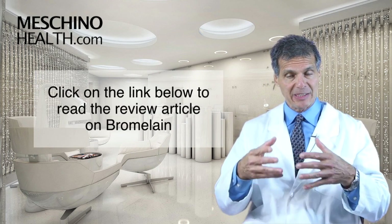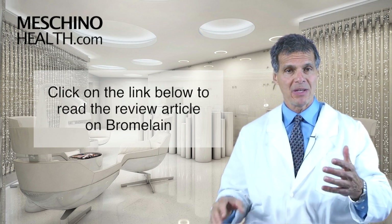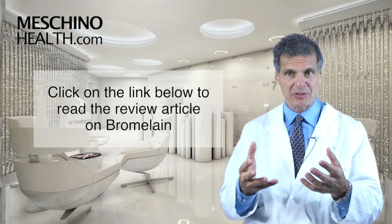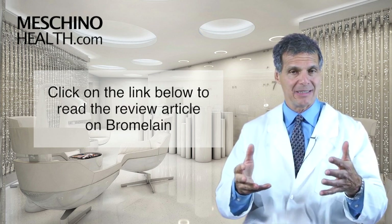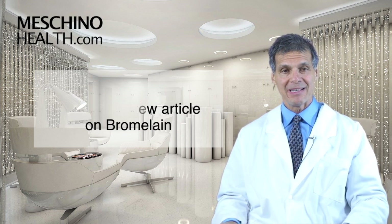Click on the link below and you can see my review article on bromelain, so you'll know how to use it effectively. All the details on bromelain research are there — how to use it, all the scientific references. I put it all together in a nice little monograph for you.